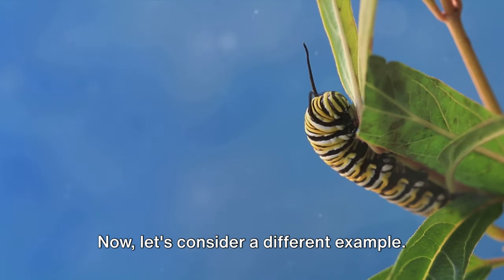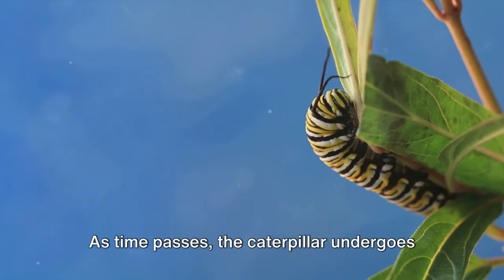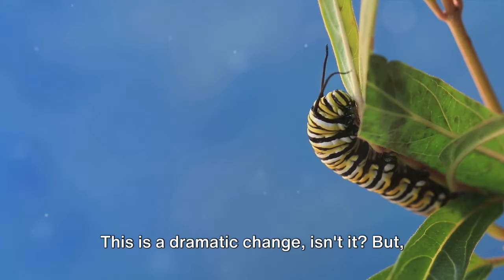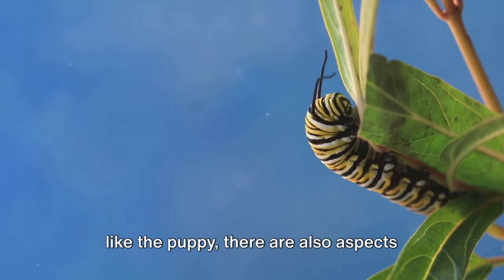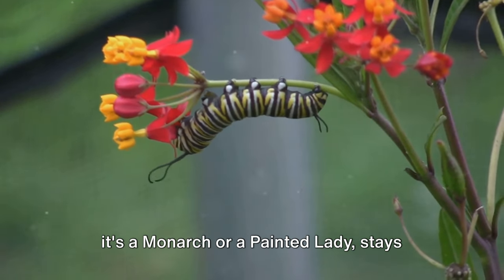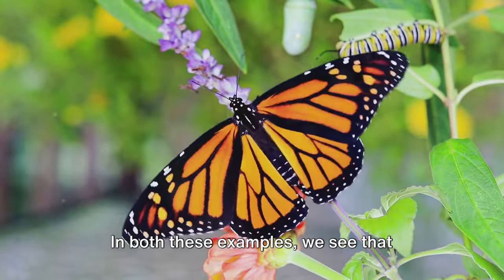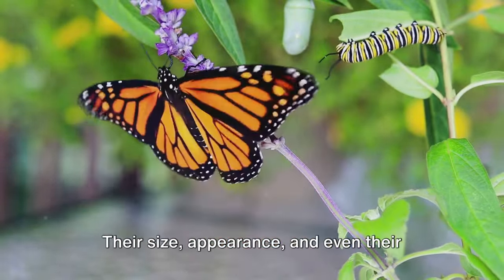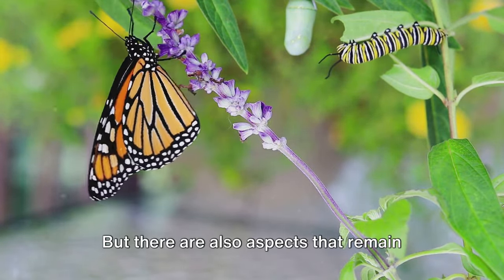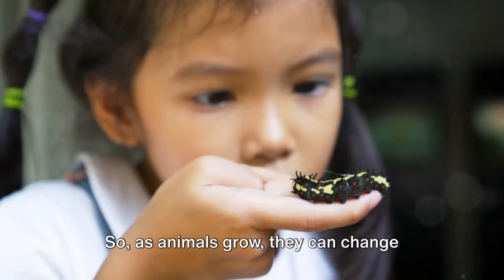Now let's consider a different example. Picture a small, squishy caterpillar. As time passes, the caterpillar undergoes an incredible transformation, turning into a beautiful butterfly. This is a dramatic change, isn't it? But, like the puppy, there are also aspects that remain constant. The species of the butterfly, whether it's a monarch or a painted lady, stays the same throughout the transformation. In both these examples, we see that animals can change a lot as they grow — their size, appearance, and even their abilities — but there are also aspects that remain the same, like their species or breed.